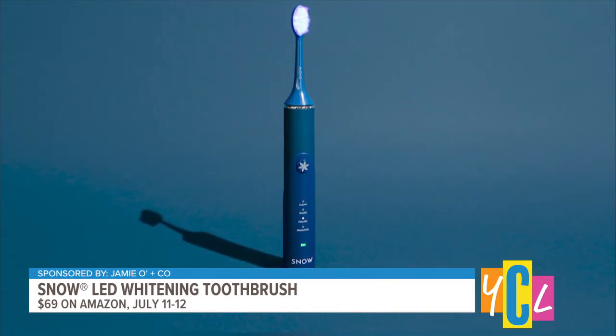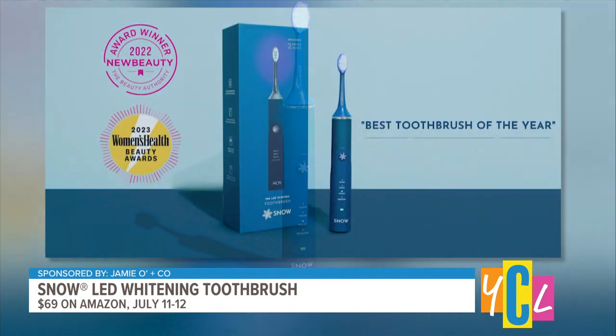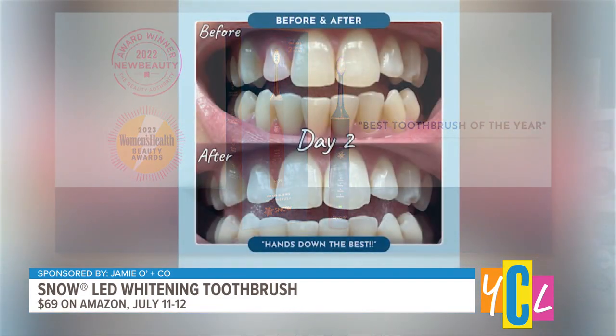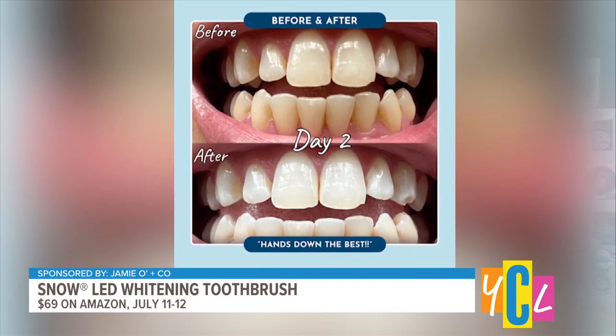It has 31,000 brush strokes per minute, so it removes up to 99% of plaque and stains for a brighter smile, plus four unique brushing modes — clean, whiten, polish, and sensitive — to personalize your dental care. It was also named a Beauty Awards winner by both Women's Health and New Beauty.